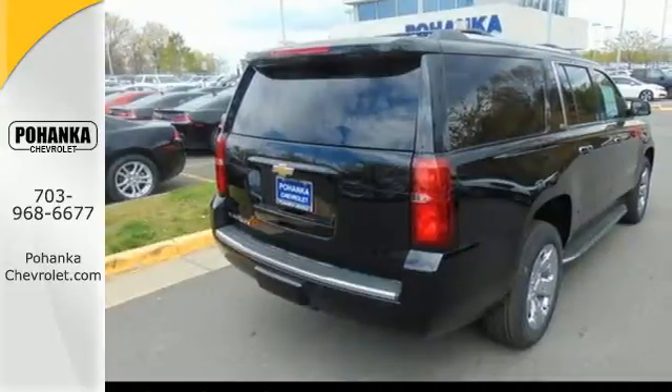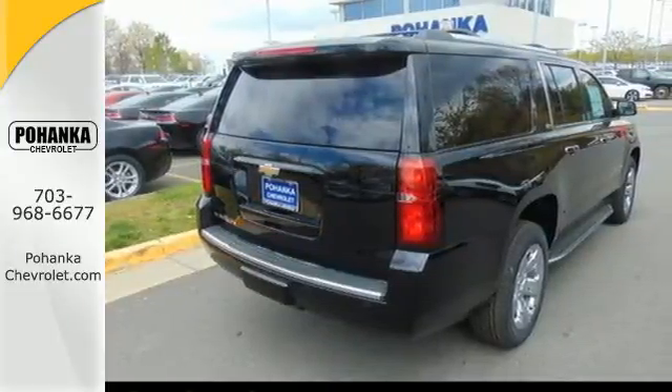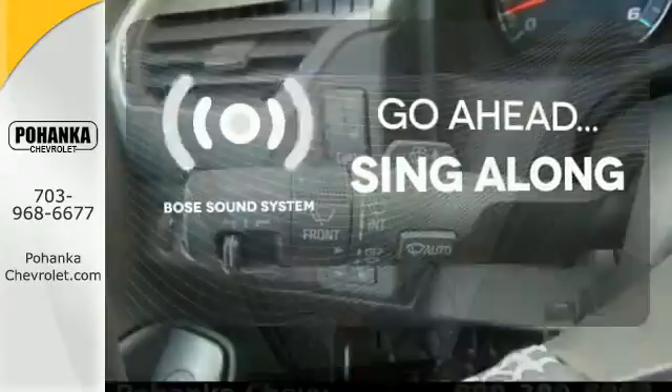Parking sensors, climate control, remote keyless entry, and a power driver's seat make your drive easy. Let your music envelop the cabin with the Bose sound system.